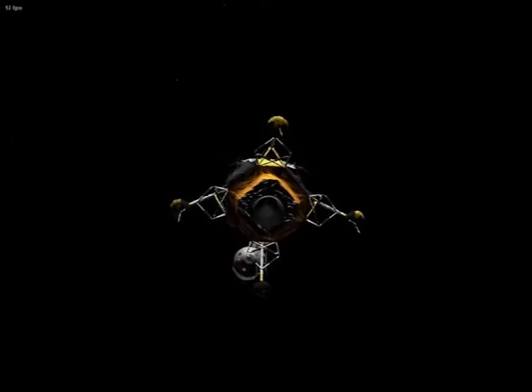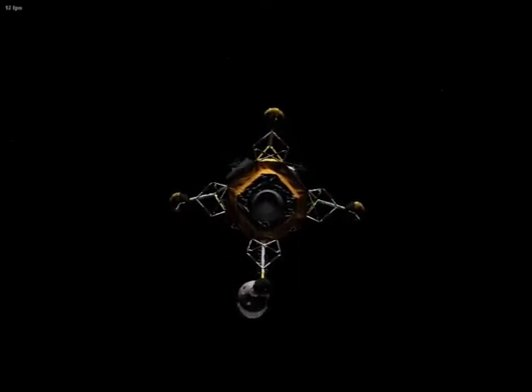3,000 feet. Go for landing. Hey, Harris Ninsen, you're a go for landing. You're a go for landing.